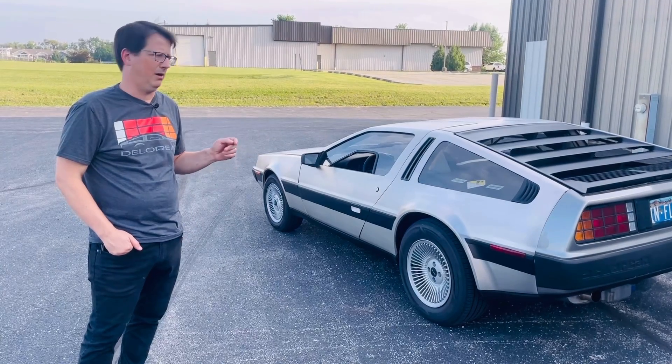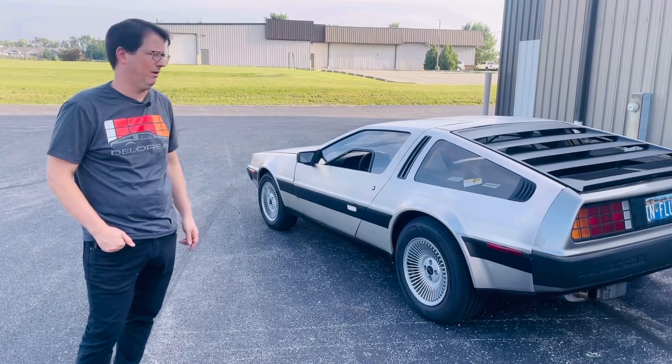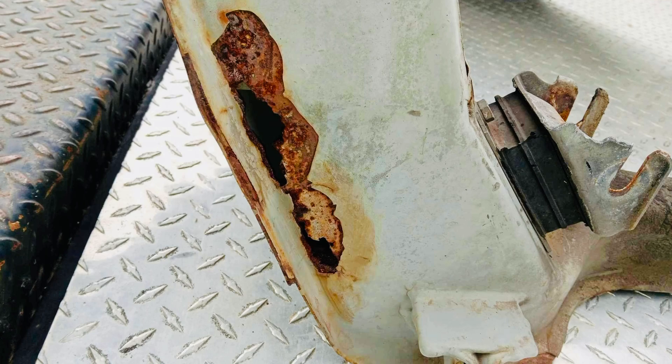So when this car came in, we noticed it had issues with the frame. We found three significant holes in it, and we'll show you kind of what we found there. It wound up getting a frame off, so we put a refurbished replacement frame underneath this car. It also has a brake upgrade, and of course it got the LS swap.